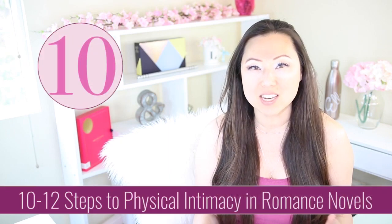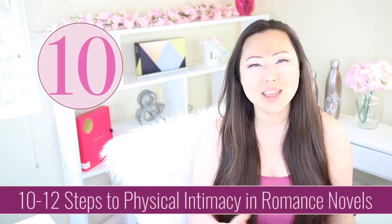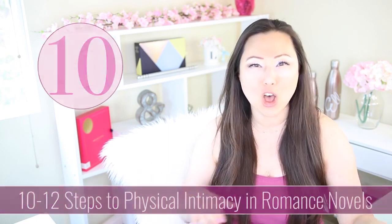Today let's talk about the 10 steps to physical intimacy. This list was created by Linda Howard years ago and has been passed around from romance author to romance author on how the physical touching, kissing, and hand-holding progression should work in your novel.